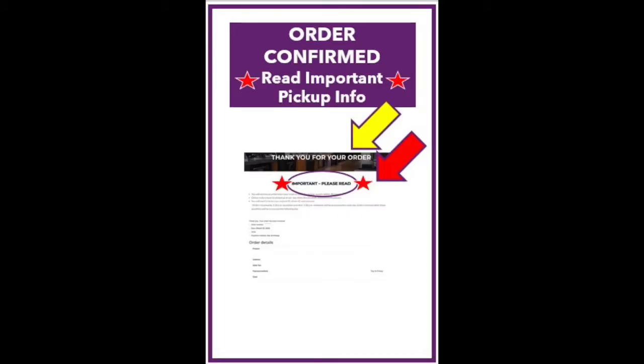Once you submit your order, you will see a message stating, "Thank you for your order." We will process all orders within 30 minutes, as long as they are received within one hour of closing. Orders submitted by 5:30 PM on weekdays and 3 PM on weekends will be filled that day. All other orders will be processed the following day.